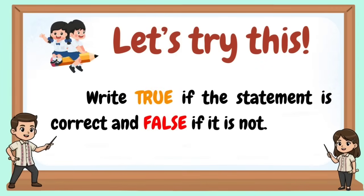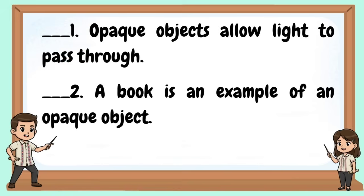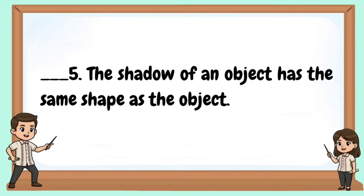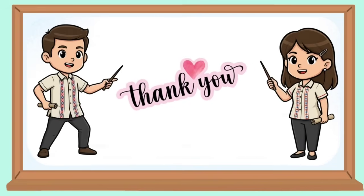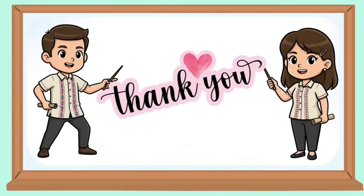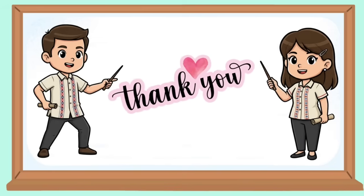Let's try this: write true if the statement is correct and false if it's not. Thank you for watching. Till our next science lesson. Goodbye!